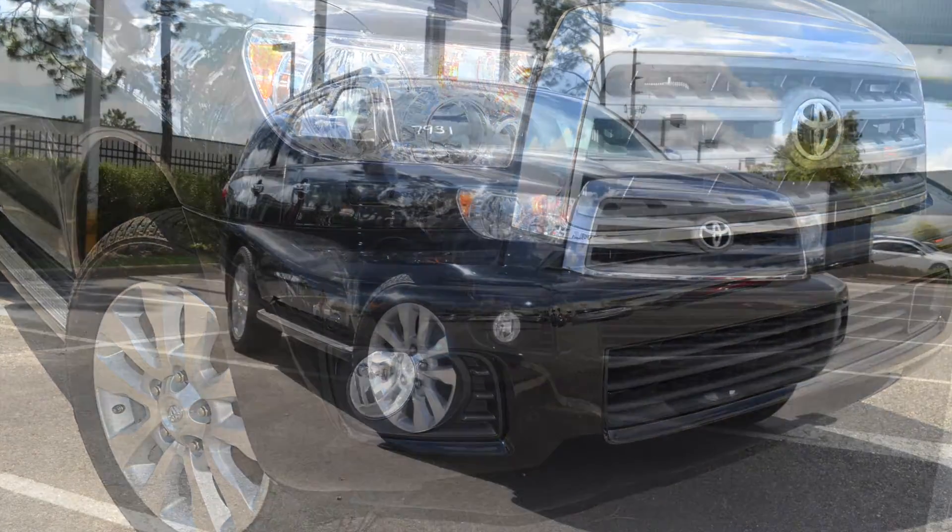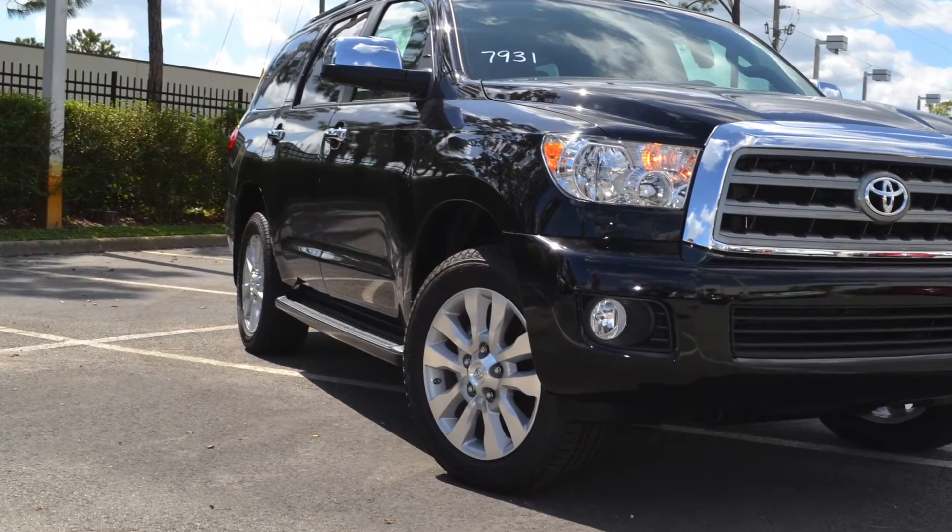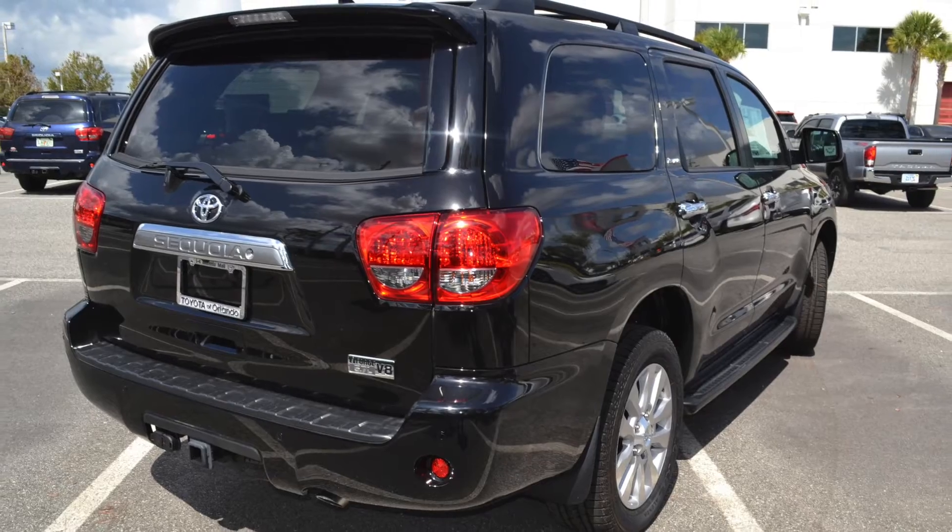No matter where you roll up, you'll be rolling up in style thanks to the available 20-inch machine finished split spoke with silver accent alloy wheels.